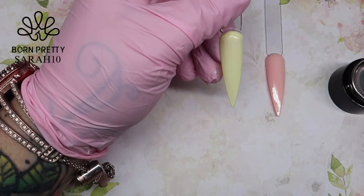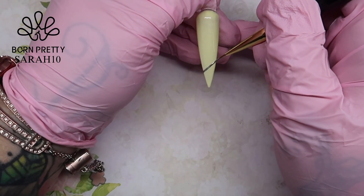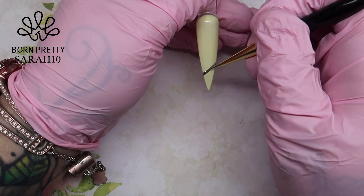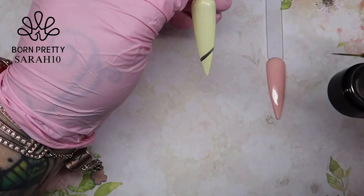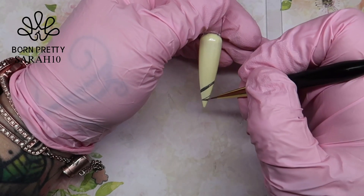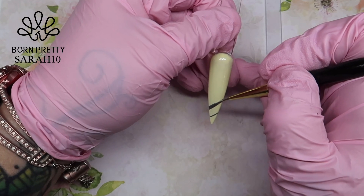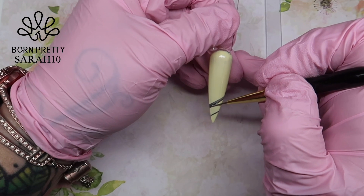I'm now using one of the art brushes and I'm going to quickly show you this chrome painting gel. You don't need a lot of this on your brush — a little goes a long way. I just did those two lines at the free edge, just to show you how this gel paint can be used.